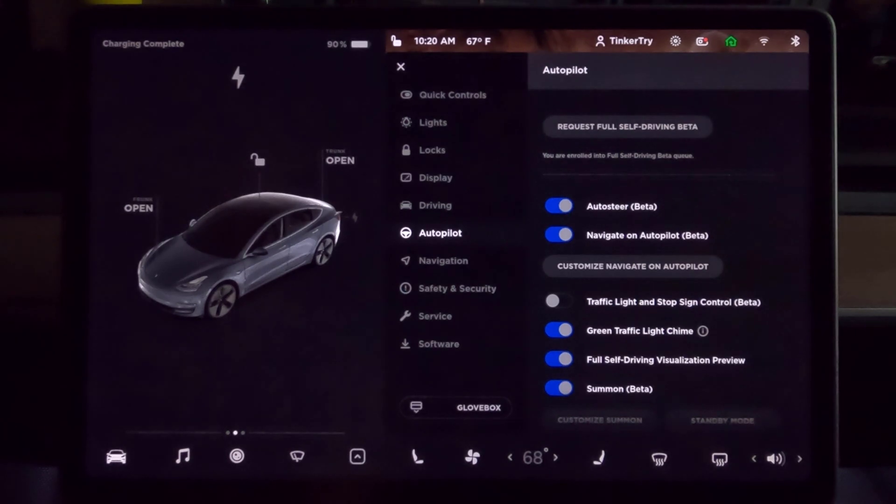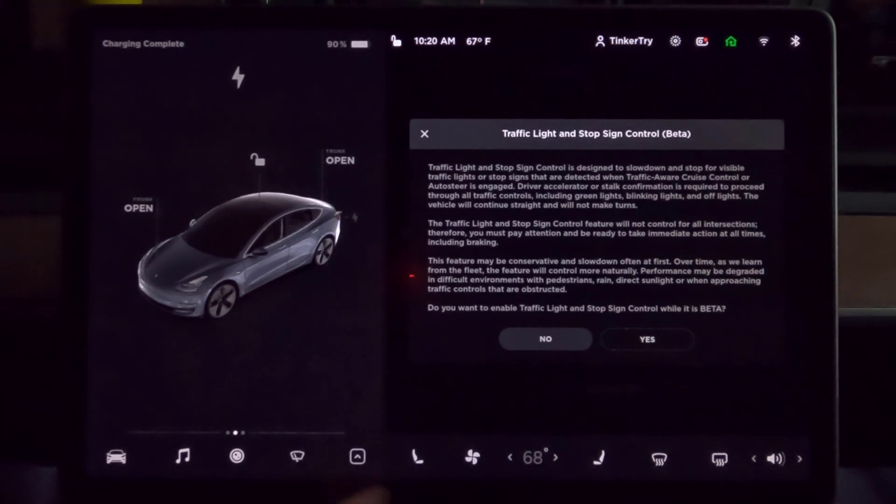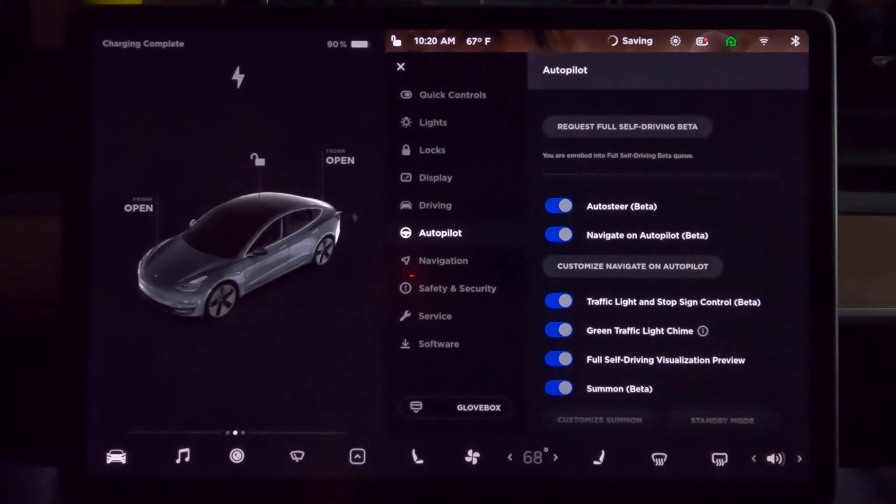Accept. And that's it. It says I am enrolled in the full self-driving beta queue. So who knows where I am in the queue. Traffic light and sign control — I think I'll turn that back on. So now I simply wait.